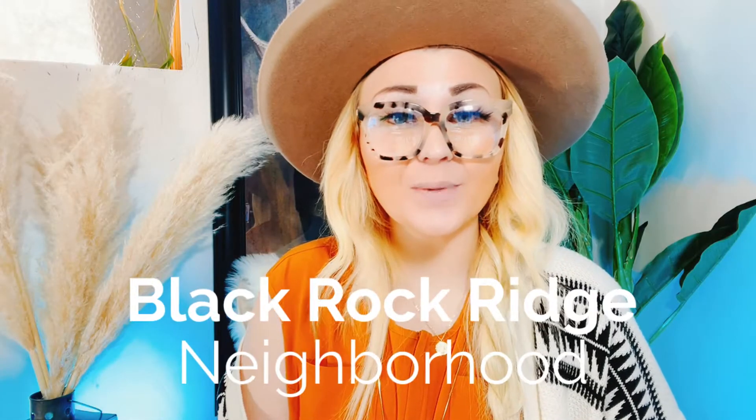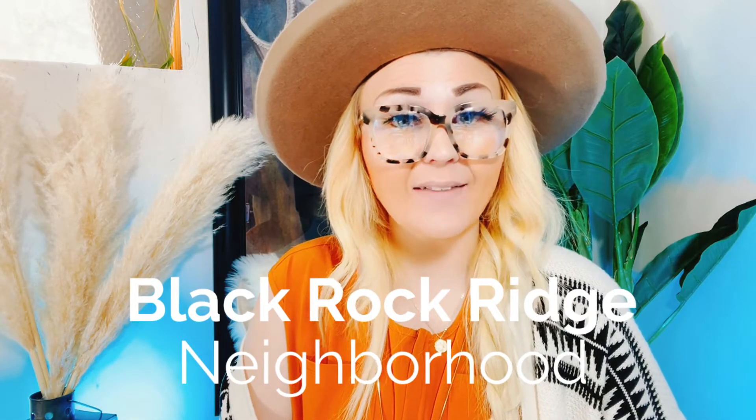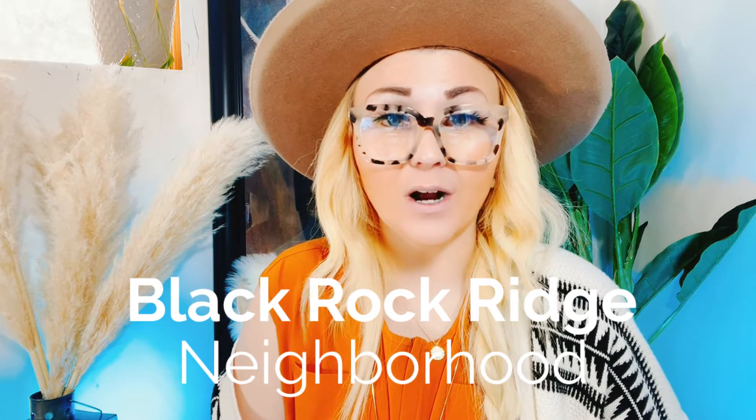In today's neighborhood tour, we are going to be driving over to the Jordanelle area in a location known as Black Rock Ridge.